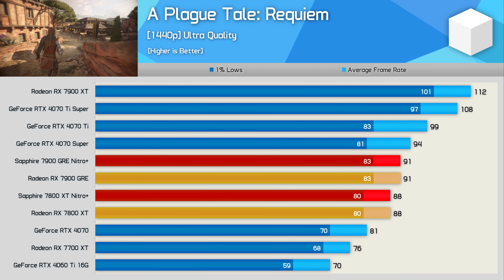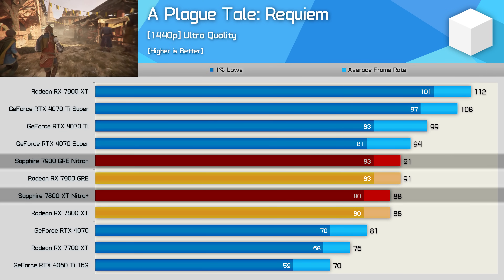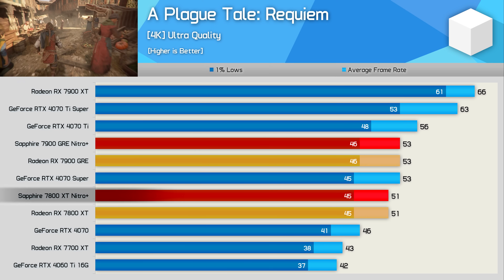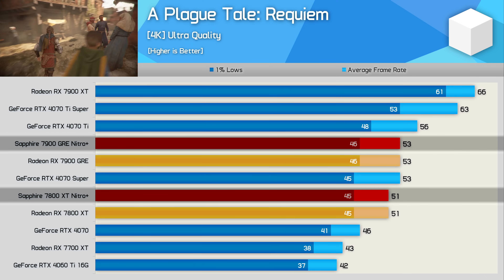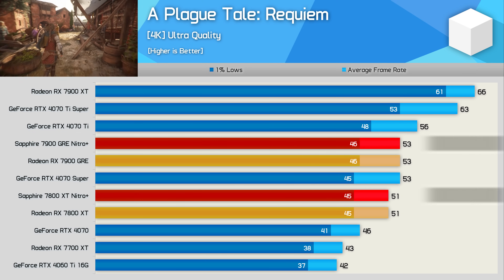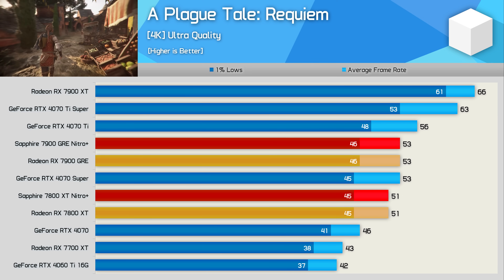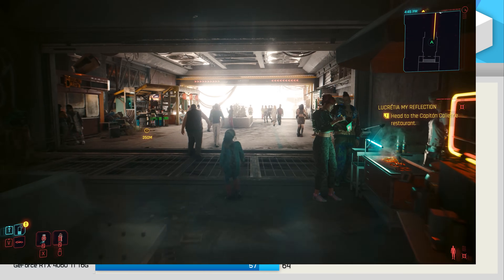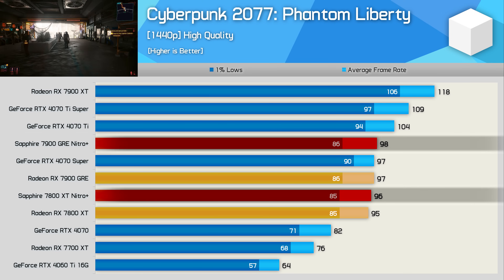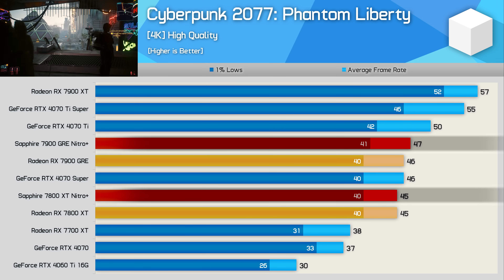Retesting with A Plague Tale Requiem sees no performance change for either of the Nitro+ models — performance is the same as the AMD reference cards at both 1440p and 4K. The overclocked Nitro+ models deliver the same level of performance, though this isn't necessarily unheard of; we have seen this in the past from factory OC models — they don't always deliver more performance. And it's a similar story in Cyberpunk 2077 Phantom Liberty, where the Nitro+ models deliver similar performance to the AMD reference models at both 1440p and 4K.